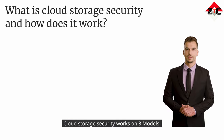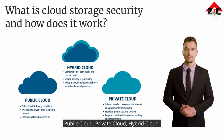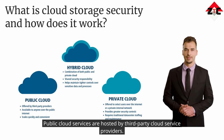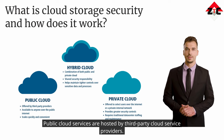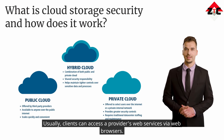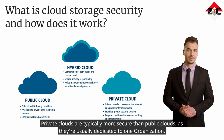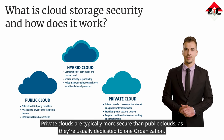Cloud storage security works on three models: public cloud, private cloud, and hybrid cloud. Public cloud services are hosted by third-party cloud service providers — a company doesn't have to set up anything, and clients can usually access a provider's web services via web browsers. Private clouds are typically more secure than public clouds, as they're usually dedicated to one organization.